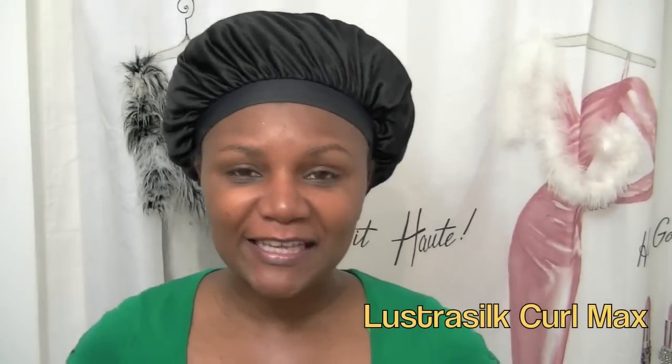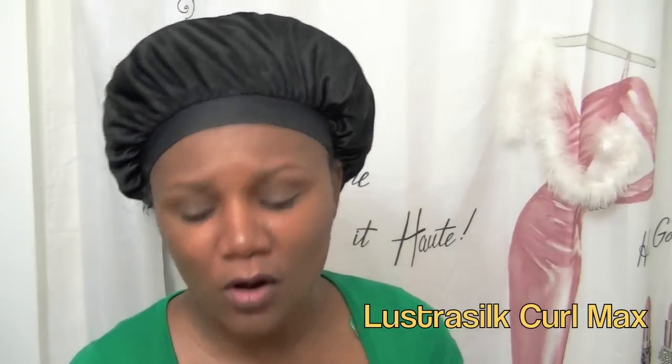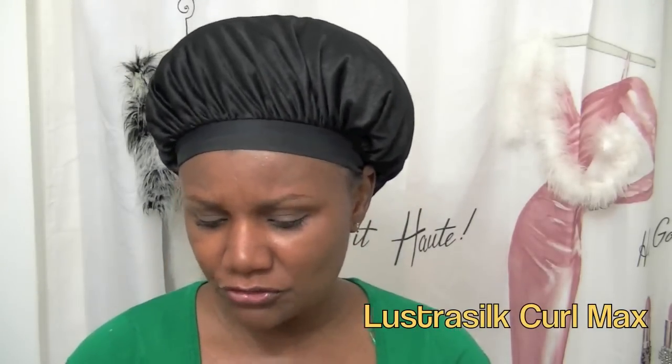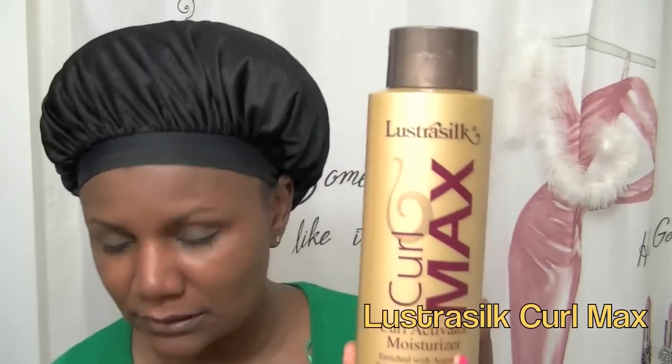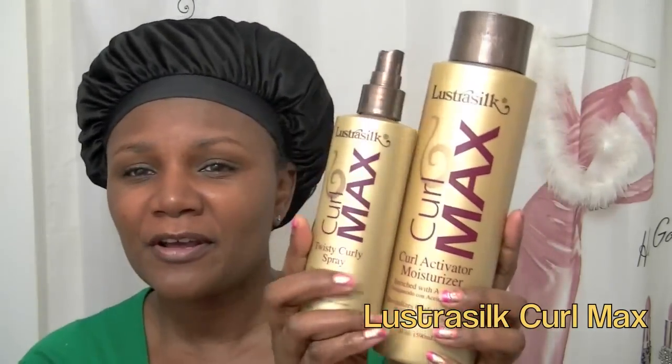Hey everybody, I'm a creative lady. I'm going to share with you a new product that I have been using this week. I just purchased it at Walmart and it is by Lustrous Silk — the Curl Max products. It is the Curl Activator and the Twisty Curly Spray. These were like five dollars and some change at Walmart.